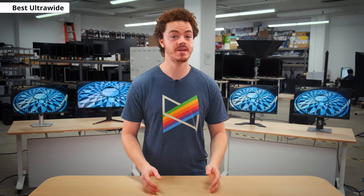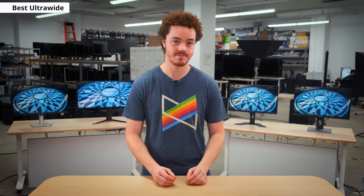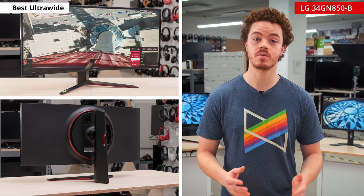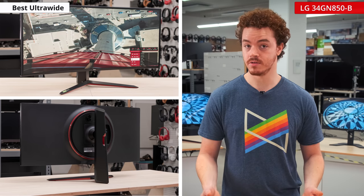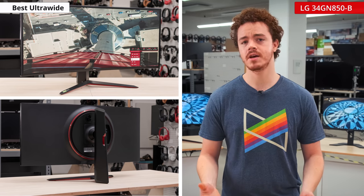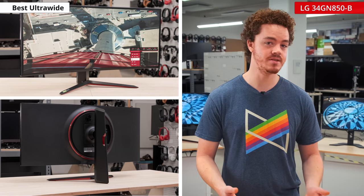If you're looking for the ultimate in productivity, then there's nothing quite like an ultrawide display. Ultrawides offer a ton of screen real estate for power users who need a lot of windows open at once. One of our best ultrawides for work is the LG 34GN850-B. This display has a 21:9 aspect ratio, which is about 30% wider than a traditional monitor. It's also slightly curved, which is typical of ultrawides as it helps keep the edges of the display within view, although some image professionals may not like curvature as it slightly distorts the image near the edges.